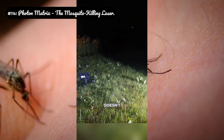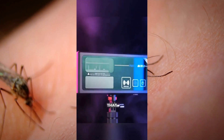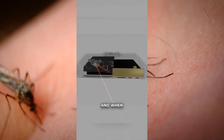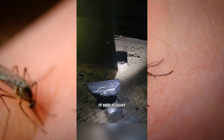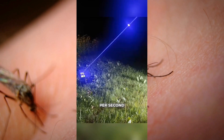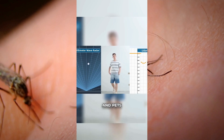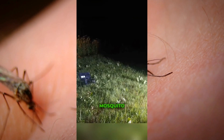Number 14: Photon Matrix, the mosquito-killing laser. Biometric targeting: the system doesn't just detect movement — it uses optical sensors to identify a mosquito's unique wing-beat frequency, which is different from a fly or a moth, before it ever fires. Galvanometer precision: the laser targeting mirrors can move and reposition the beam thousands of times per second, allowing it to track and eliminate multiple targets in a swarm nearly instantaneously.